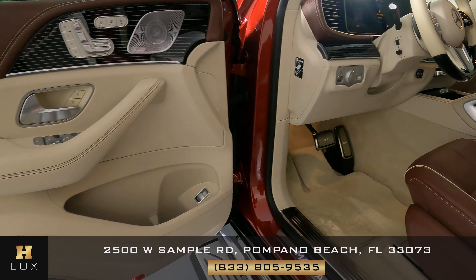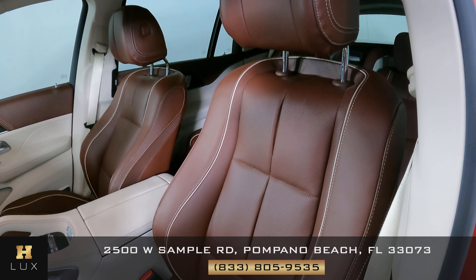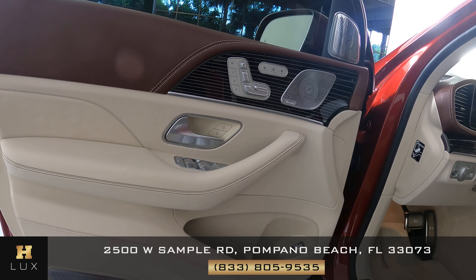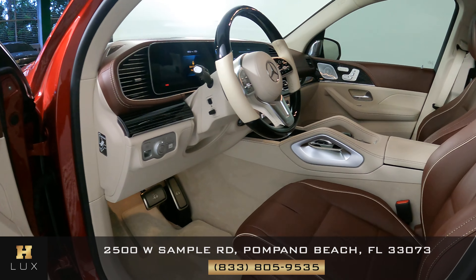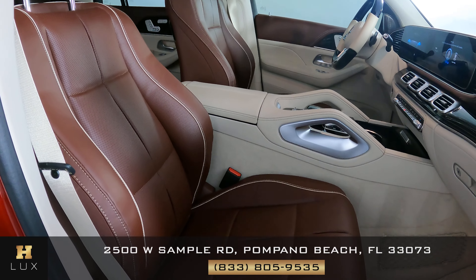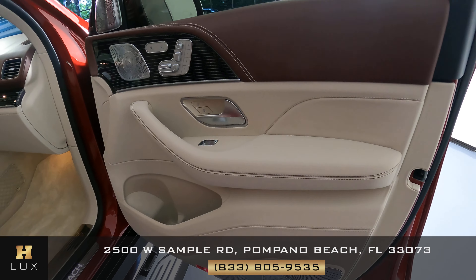Now we're going to have a look at the interior of this car. I'm going to start first with the driver seat. Perfect. Let's have a look at the door panel. Excellent. So the driver side is in good condition. Now we're going to have a look at the passenger seats. Perfect. Let's have a look at the door panel. Excellent.